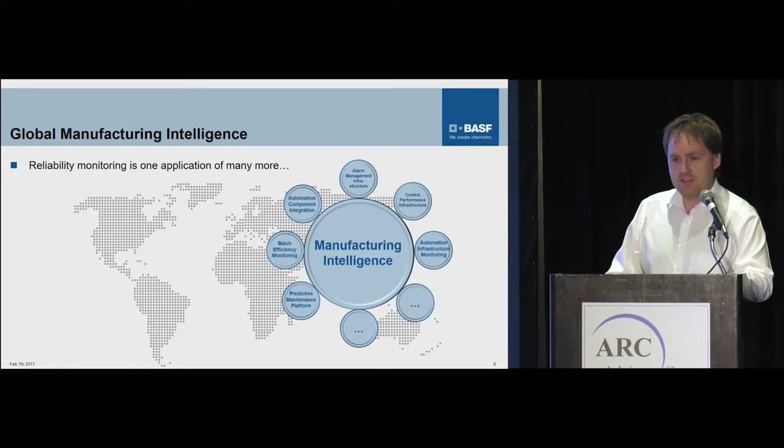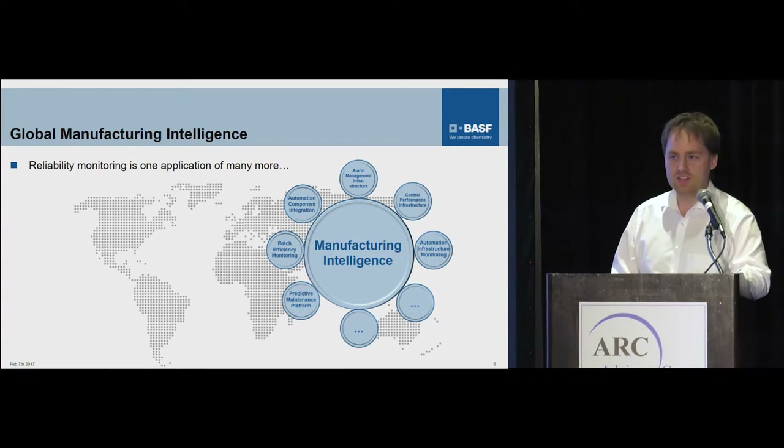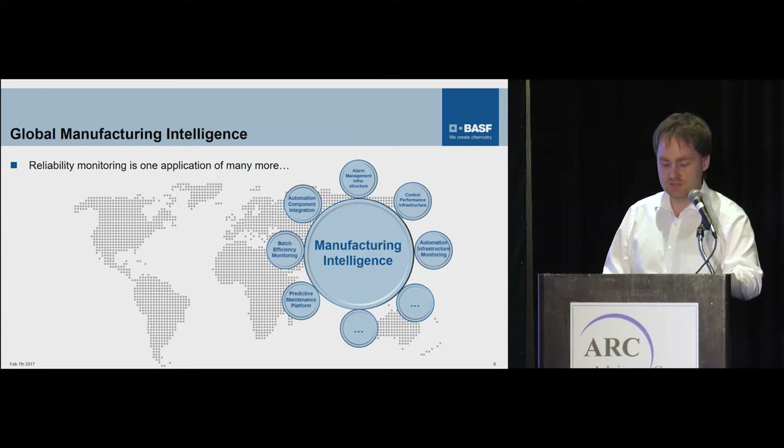Reliability is one application, but within this global manufacturing intelligence framework there are a lot more solutions which can provide value. To name some: predictive maintenance, but also batch efficiency monitoring — which very well suits what the speaker before me has said — automation component integration, looking at alarm management in a global infrastructure, controller performance management, where I can also extract overall KPIs about how well your automation systems are running and if plants are still on track or if there is a slow degradation of the automation, and the monitoring of the automation structure itself.